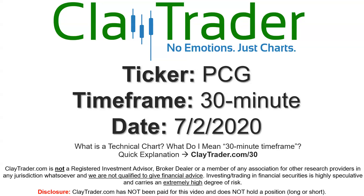Hey, it's Clay, and this will be a video chart on ticker symbol PCG. We will take a look at the 30-minute time frame. If you're not sure what I mean by 30-minute, I do offer an explanation video at that link.